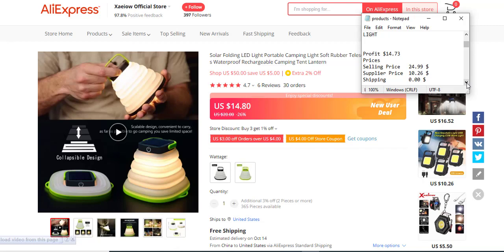The selling price is $24.99, the supply price is $10.26, and the shipping fee is unknown. For tech products like this, it's best to have a contact in China to test the product first and confirm it's working perfectly before shipping it to your warehouse.